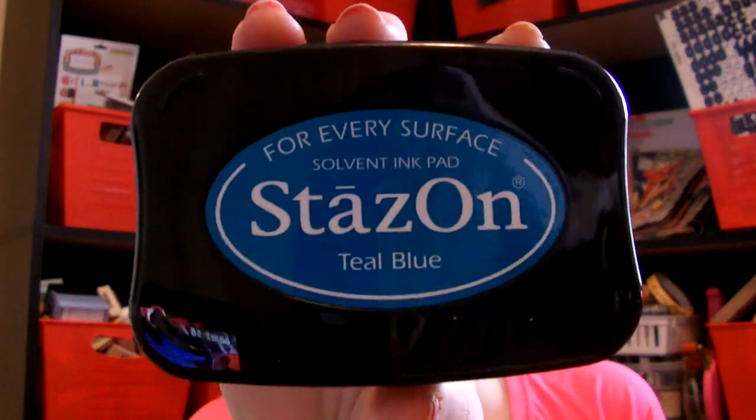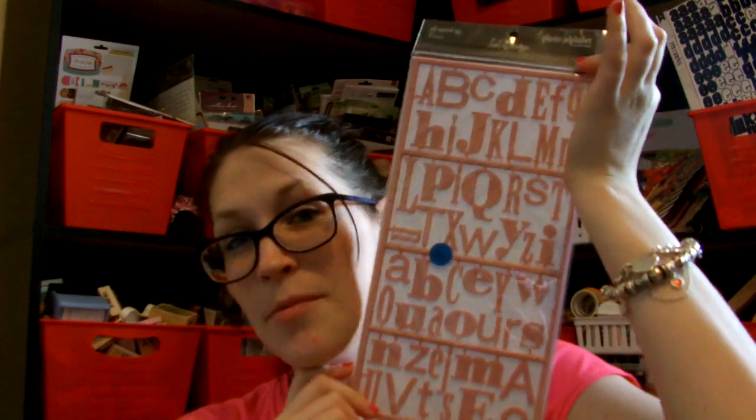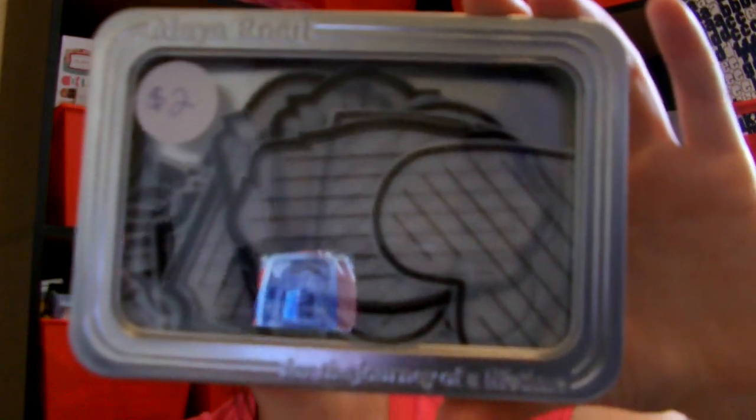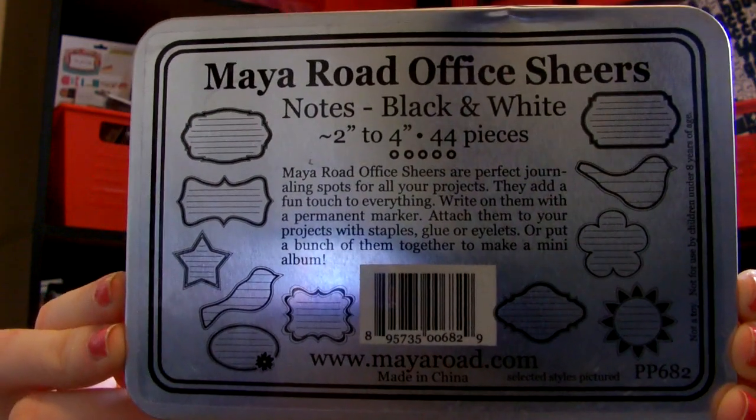I think I got this for $2.00 and it's teal. It's really pretty — I don't know if it's showing up on camera. I got some old school Heidi Swap — these are just like the Tim Holtz ones but they were $0.50, and I have an idea of how I want to use these. Looks like I paid $2.00 for these — they're Maya Rhodes, so there's all the shapes.